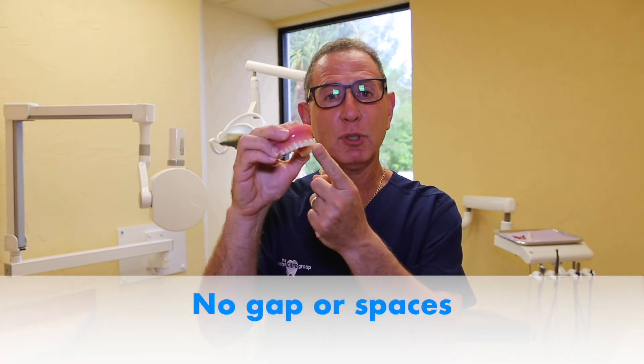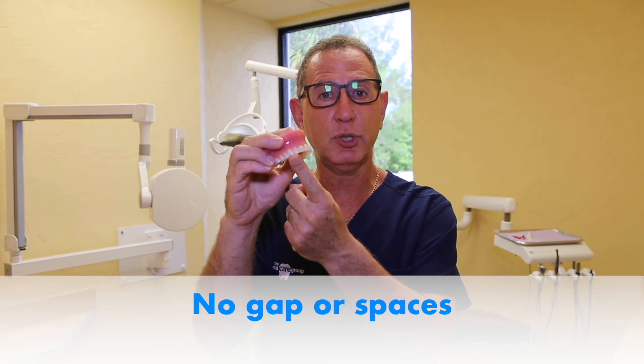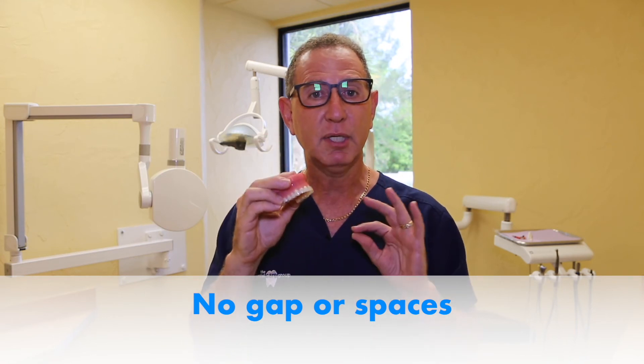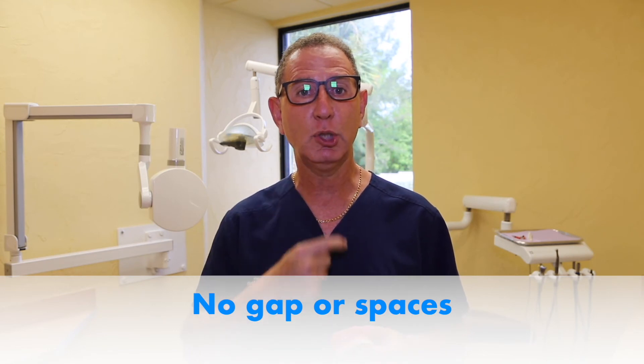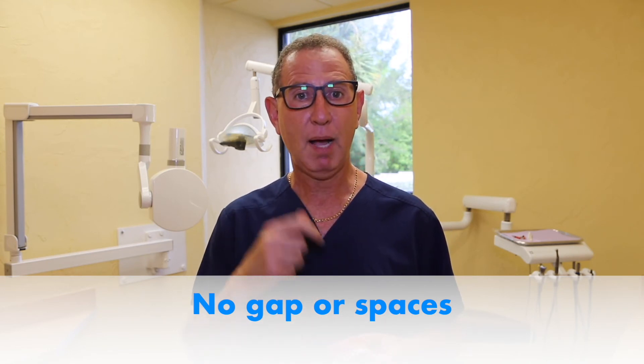Each time you put your aligners on, make sure there are absolutely no gaps or space between your tooth and the aligner. We'll show you a picture of what this looks like. If you have any gaps, your teeth may not be tracking — go back to your previous aligner and call for an appointment as soon as possible. Don't wait for your regularly scheduled appointment; call us and we will get you in.